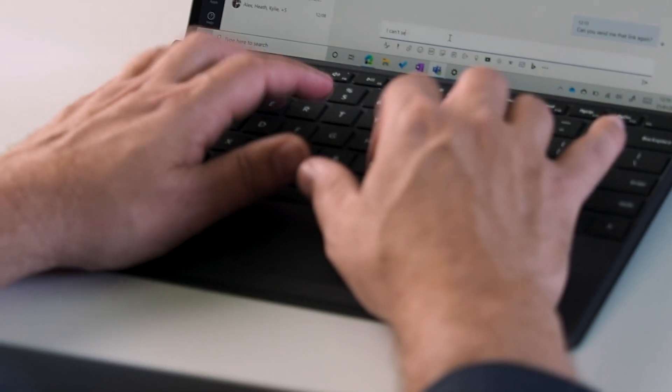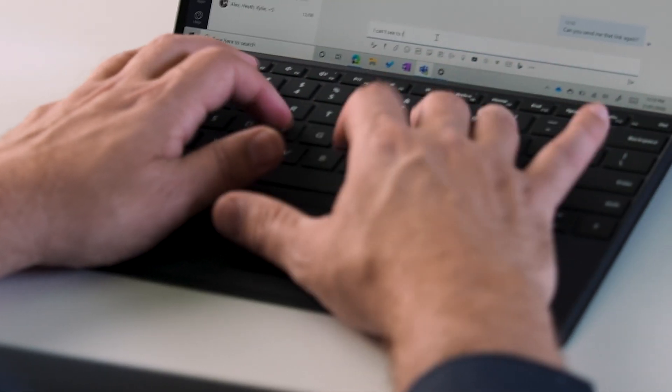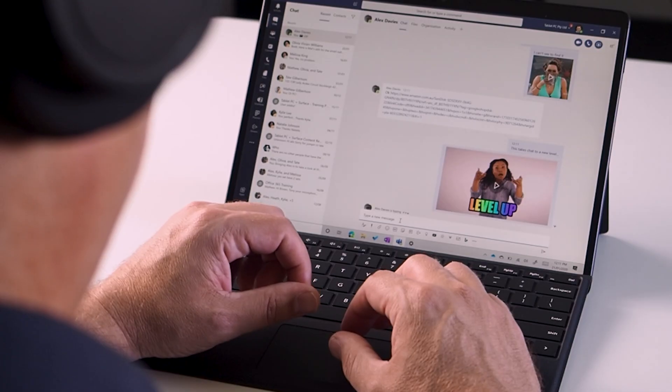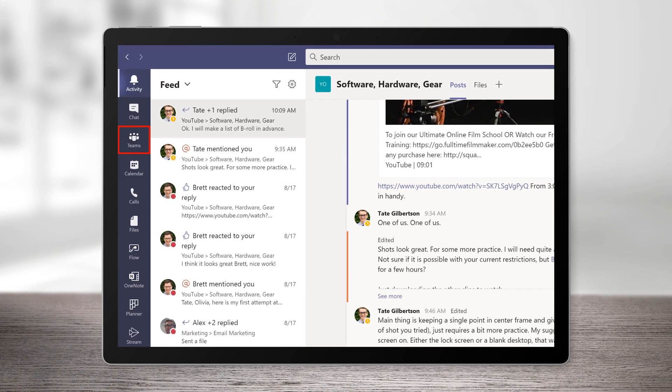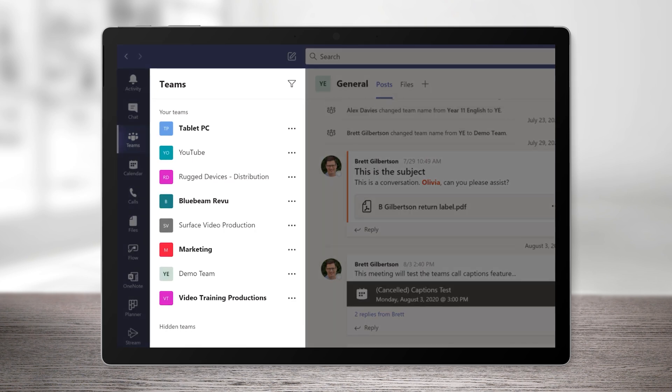But Teams goes way further than video calling. Teams was designed to replace Skype for Business, so it includes persistent chat with emojis, GIFs, and file sharing. And this part gets tricky to talk about, but it's the Teams part of Teams that's really special — because a team in Teams is a place to share conversations with your team.